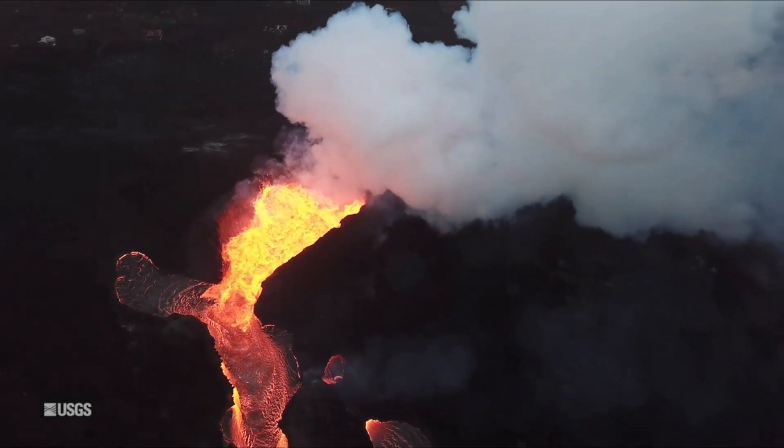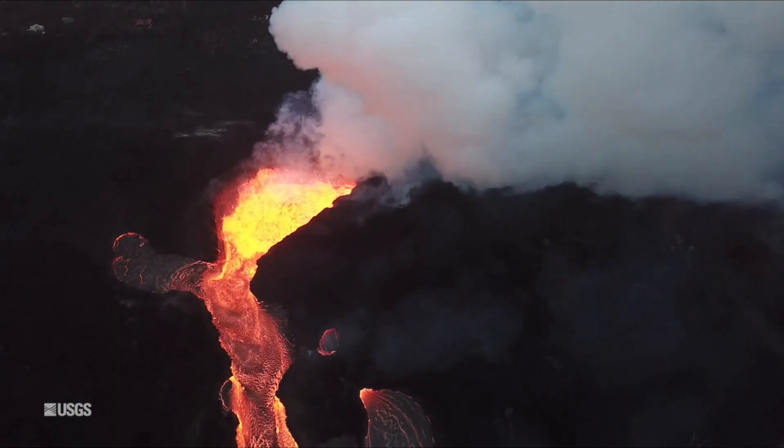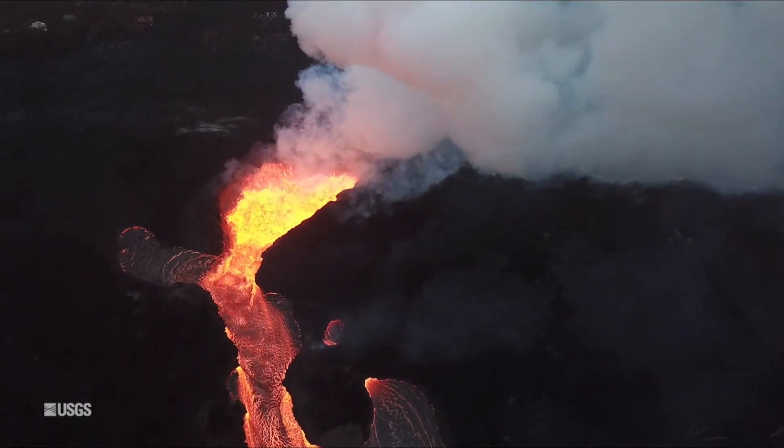Kilauea Volcano Update. Kilauea puts on a show with lava backflow after episode 6 eruption ends.